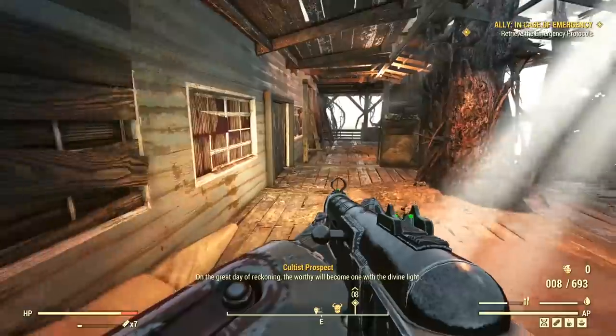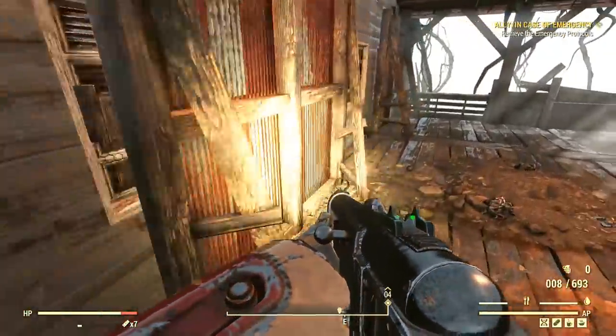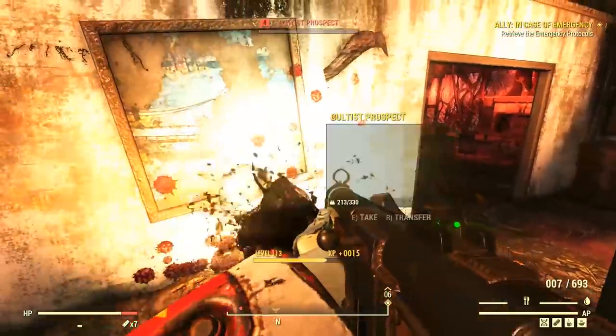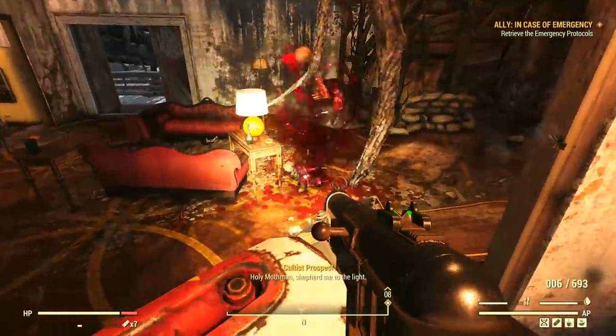With the exterior clear, we can open the front door to head inside.